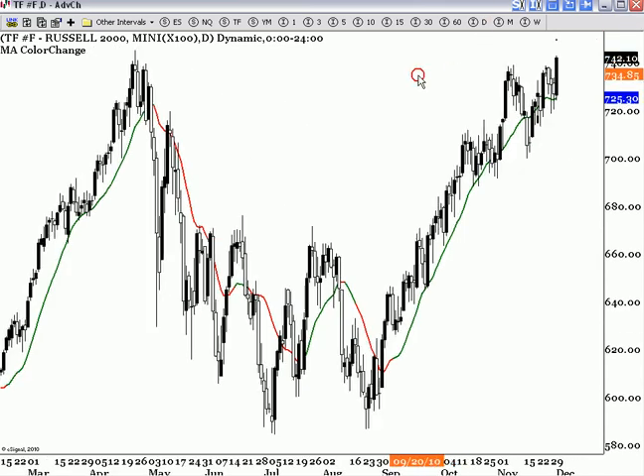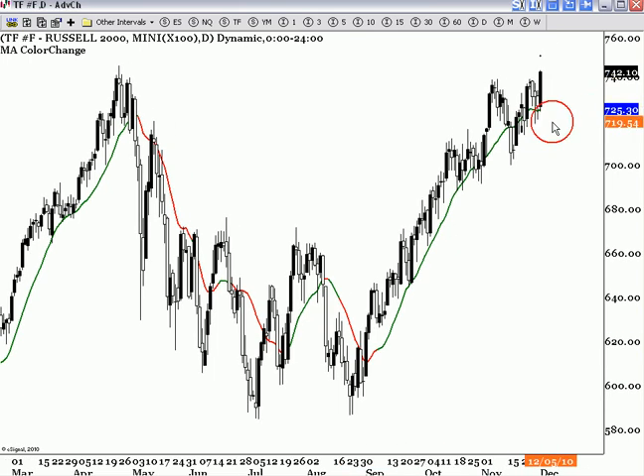If we look at the daily chart, you see the trend is up — nothing has been broken. So to really try to take it short, you would be trading a small time frame inside the daily that is nowhere near confirmed. Meaning if the daily pattern is up, a three-minute pattern that's bearish is not enough to actually turn the daily chart. It's very, very minor.